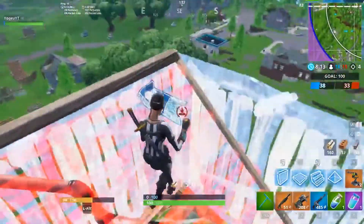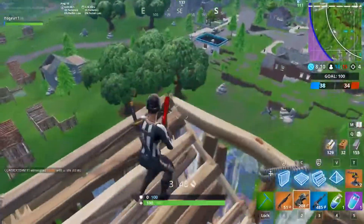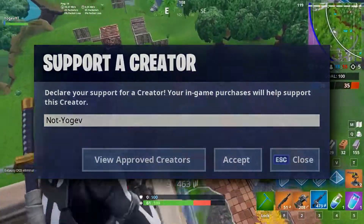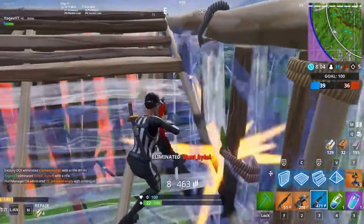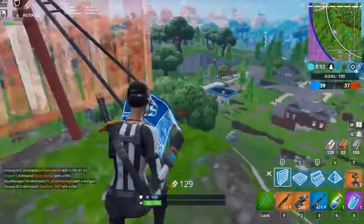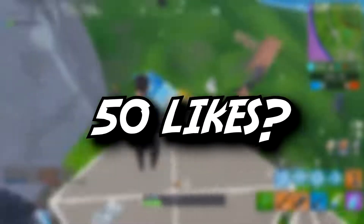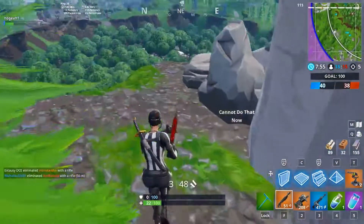Before we get into the video, if you want to go ahead and support me in Fortnite, go ahead and use my supporter creator code NOTYOGIF to purchase skins, emotes, battle passes and stuff like that. If you do, show me on Twitter and I'll retweet and comment on your tweet and show some love back. If you enjoy the video, go ahead and smash a like — it'll be greatly appreciated. Subscribe if you are new. So let's jump into it.